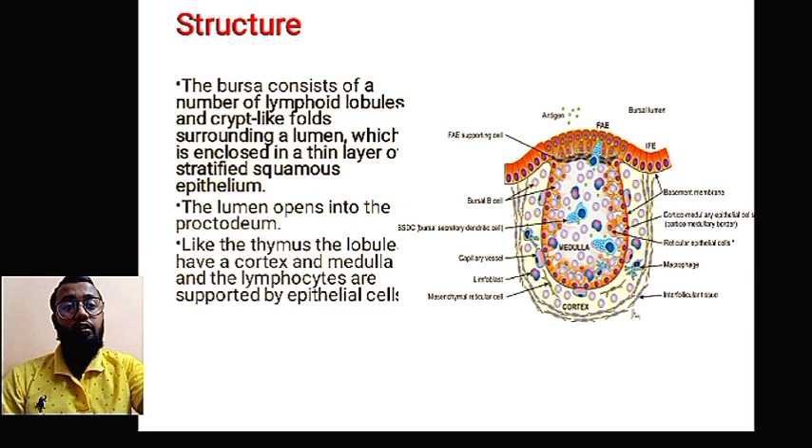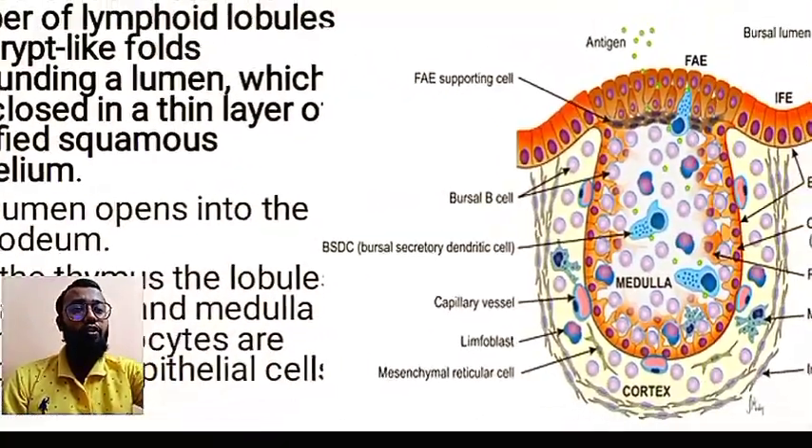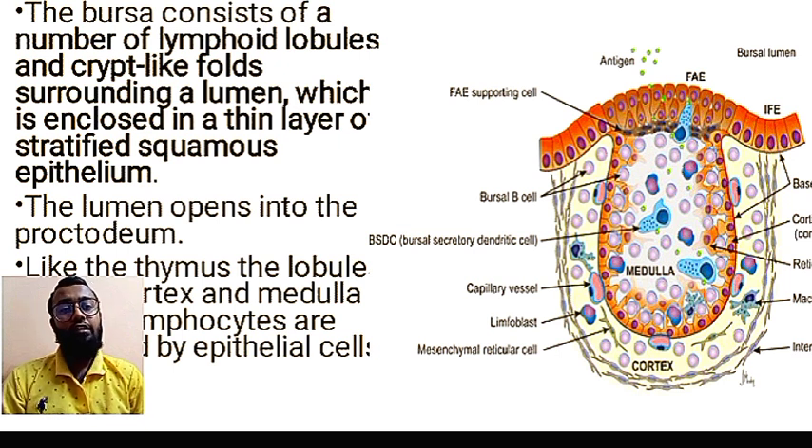Let's see the structure of the bursa of Fabricius. It has a sac-like structure. On zooming in, you can see that the bursa of Fabricius contains two layers: the outer layer is the cortex and the inner layer is the medulla. The bursa also contains a number of lymphoid lobules and crypt-like folds.